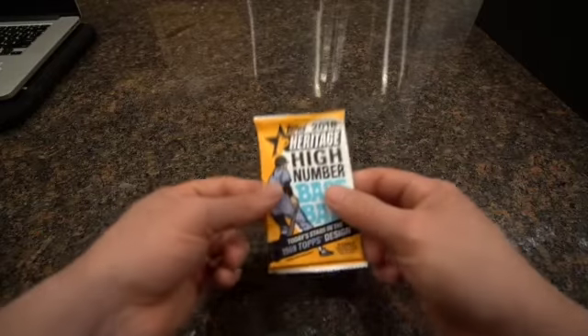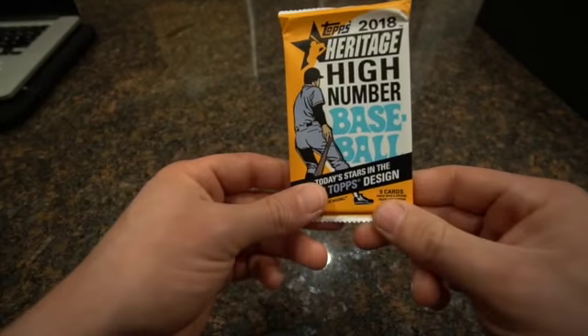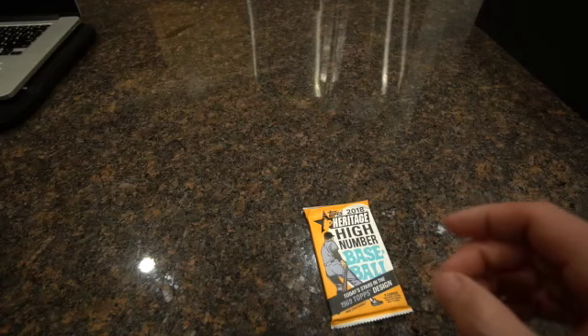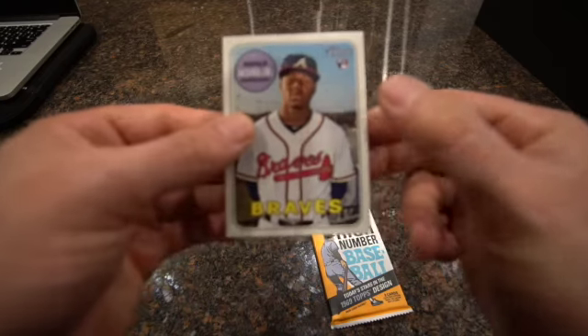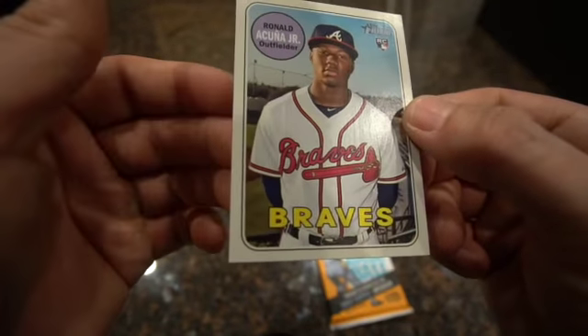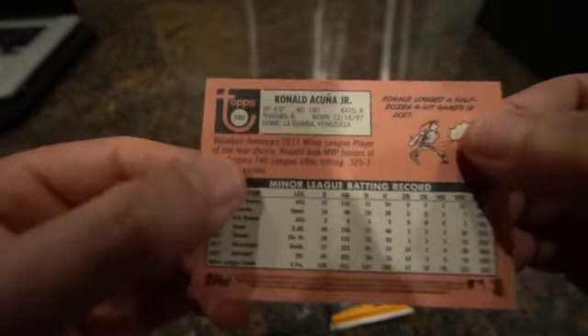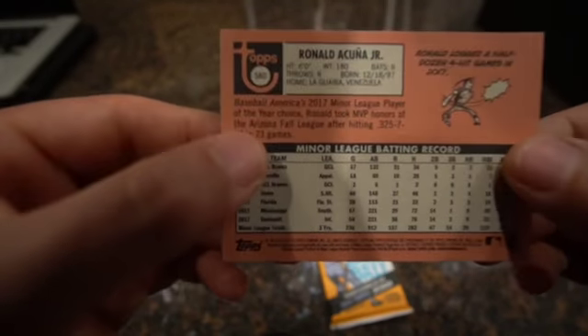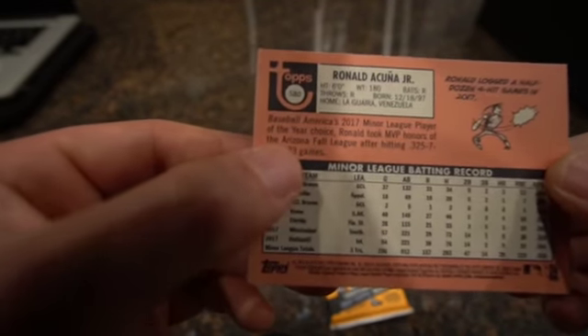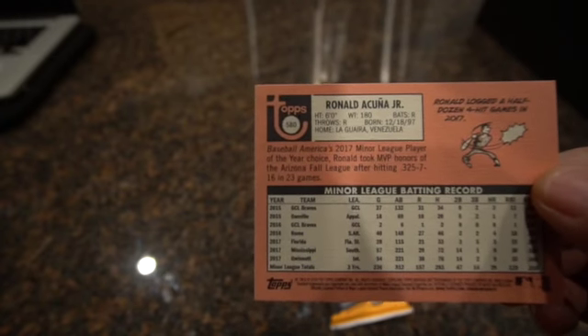I'm gonna keep this last one - I already got the Acuña. If you guys don't like me not opening it that's fine, but I kinda just want to keep it. Pull out the Acuña real quick and show you guys again. There he is - Ronald Acuña - some nice corners, looking for grading. On the back it's got that cool Topps logo. Numbered 580 I believe - I can't get too close to the lens. I think that says 580, yeah.